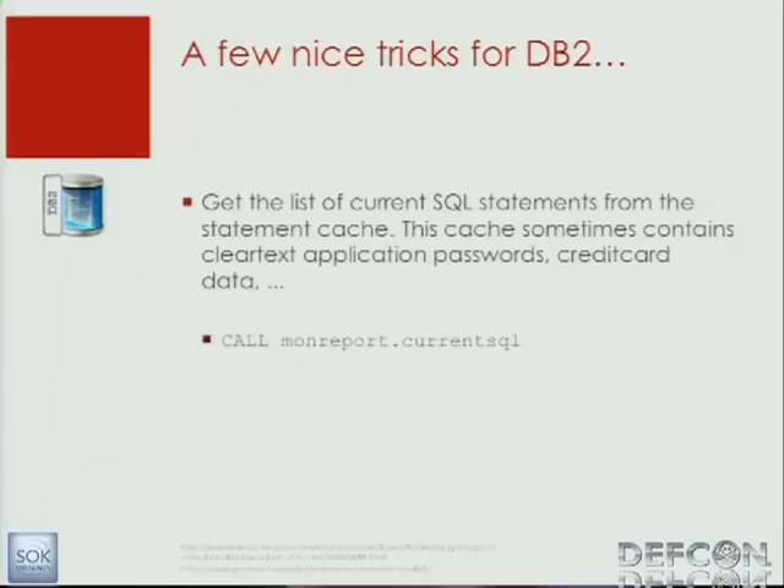A few months ago there was a problem with a stored procedure called monreport.currentsql. In some fixpacks, it was granted to public. This stored procedure reveals the entire SQL cache — all the statements executed by other people are visible via this monreport function. This is useful for performance tuning, but it's also a security problem because every statement inserted into a password table is visible in this current SQL function. If you're inserting credit card numbers into a table, those are also visible here.